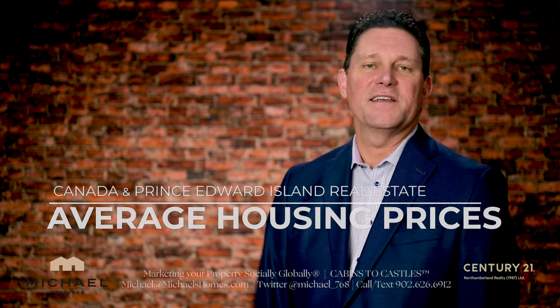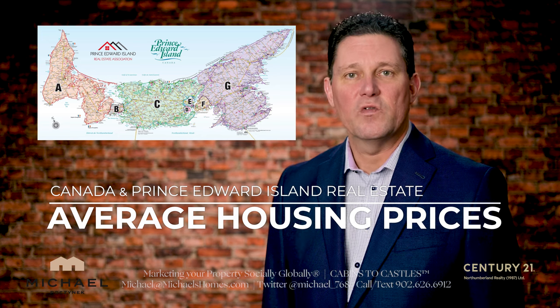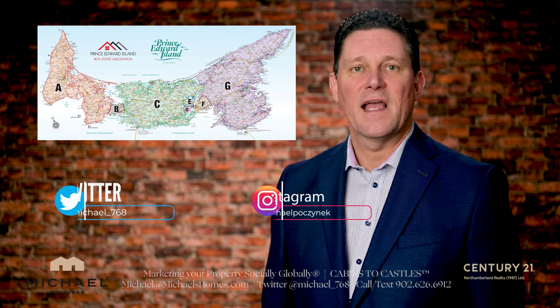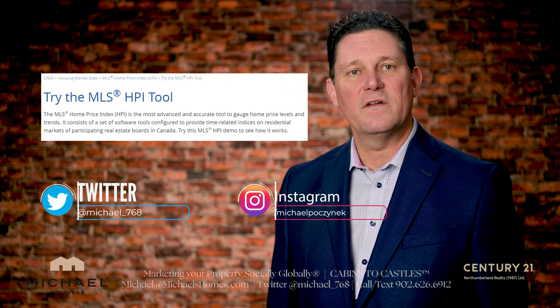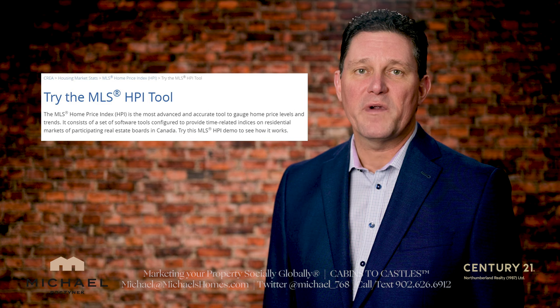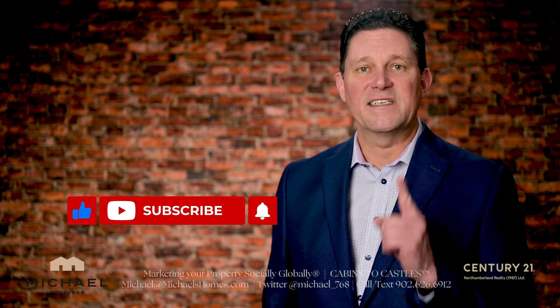What are the average housing prices across Canada, including PEI? What tool can you use to get a better idea of average prices? Have you heard of the new HPI tool? We will go into this and much more in this video, but before we do, be sure to subscribe to the channel, hit the little bell symbol beside it, and give the video a thumbs up.